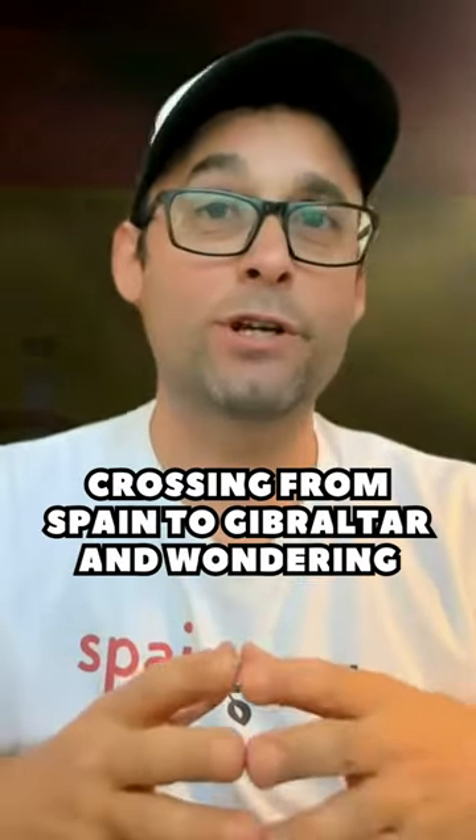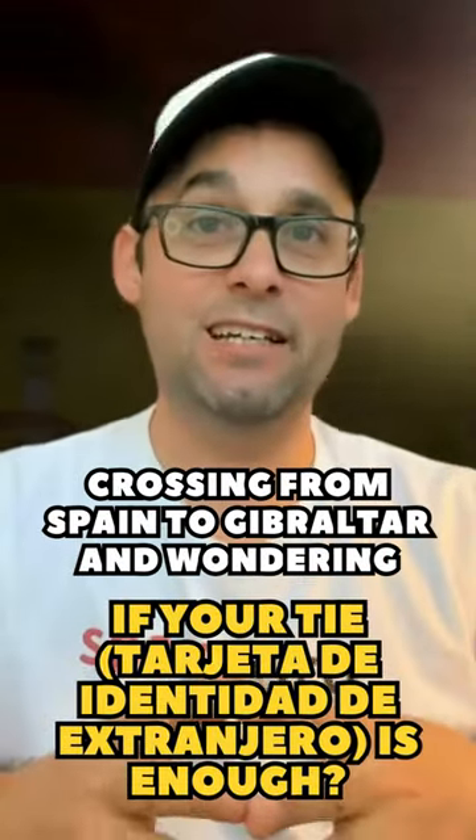Crossing from Spain to Gibraltar and wondering if your TIE, or tarjeta de identidad de extranjero, is enough? Well, here's the scoop. The TIE, your Spanish residency card, identifies you as a resident in Spain, but doesn't replace a passport for border crossings.